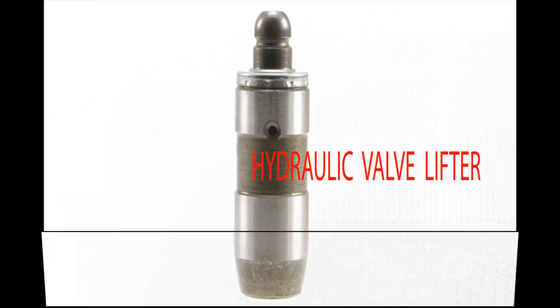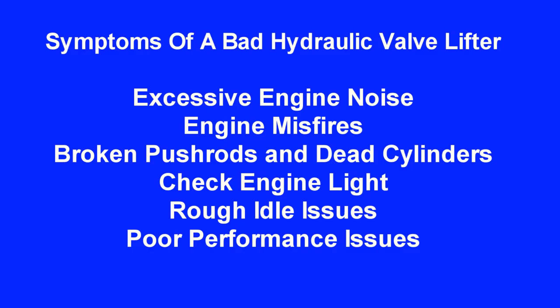Symptoms of bad hydraulic valve lifters include excessive engine noise, engine misfires, broken push rods and dead cylinders, check engine light, rough idle issues, and poor performance issues.